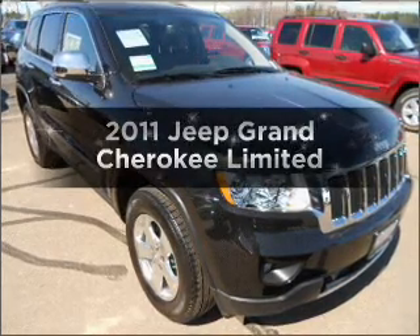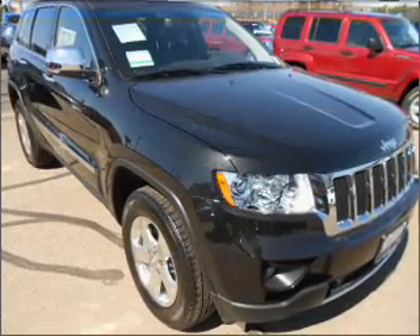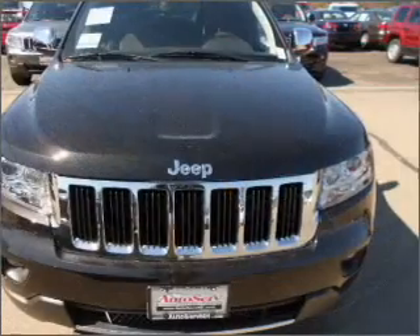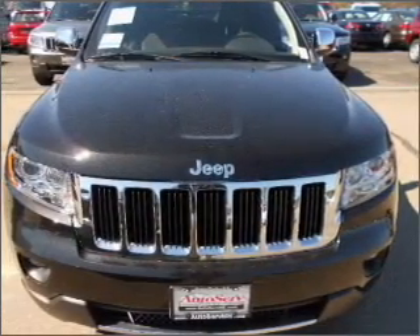Check out this 2011 Jeep Grand Cherokee. Travel the roads in style and comfort in this great vehicle, with a solid 6-cylinder engine connected to a smooth shifting automatic transmission.